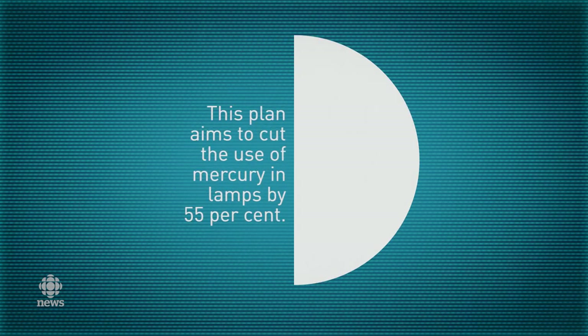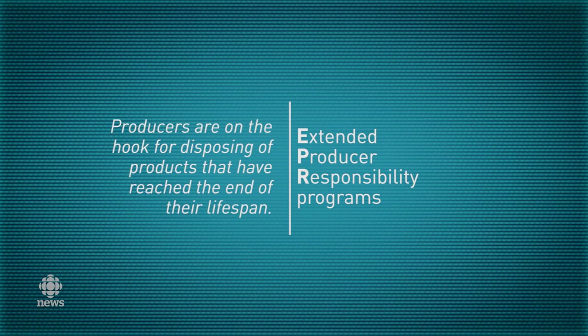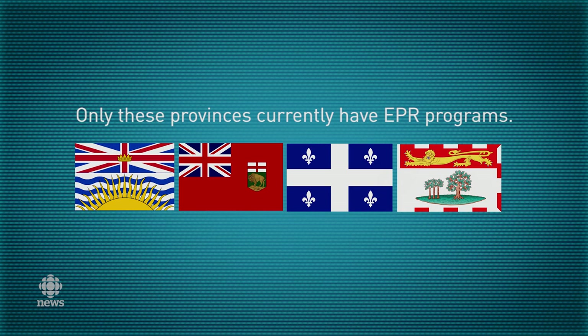It's estimated this measure would reduce the use of mercury in lamps by 55%. It also encourages provinces to implement or strengthen so-called extended producer responsibility programs, which leave producers on the hook for disposing of products that have reached the end of their life. We should note that only British Columbia, Manitoba, Quebec, and PEI currently have such a program.